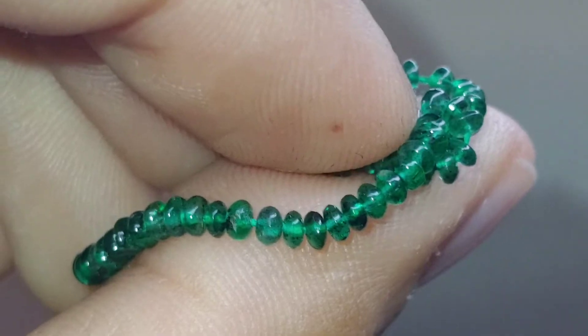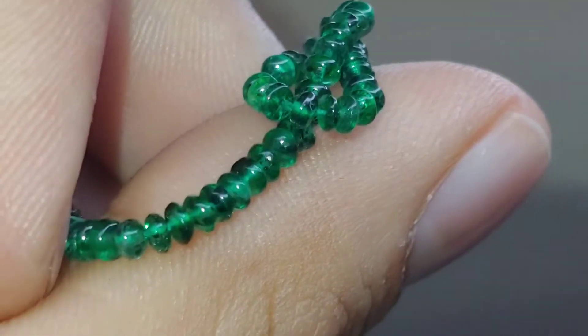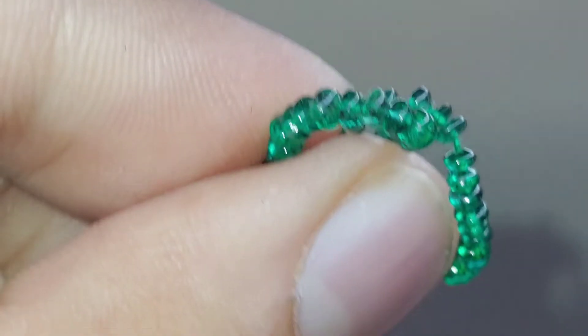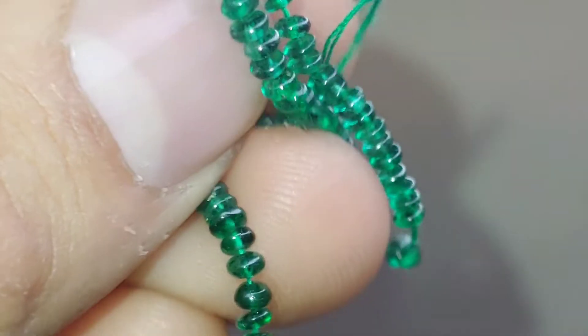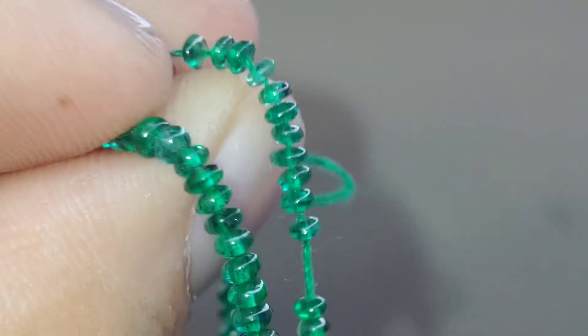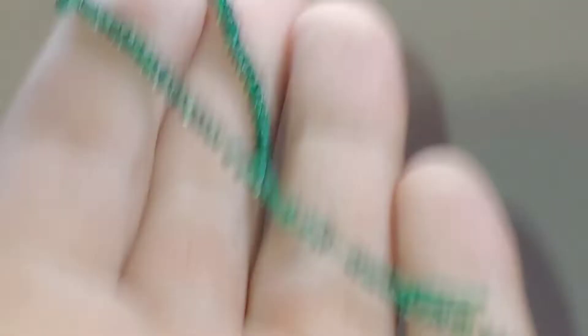These are nice — top quality, transparent, vivid green, super clean, very nicely carved rondelles of top grade Zambian emerald. I didn't want to send it back, and I just hung on to it without really knowing what I was going to do with it at the time. But now I know — it's to sell on Etsy, and to sell it at super low price, like $30 Canadian, which is about $22 US. It's literally 93–94% off of my cost alone.